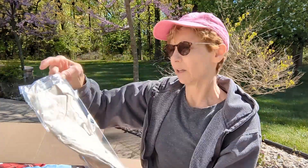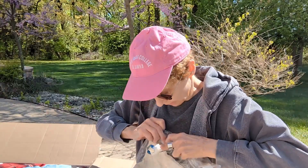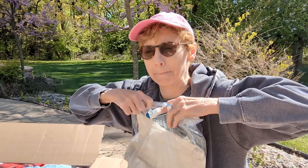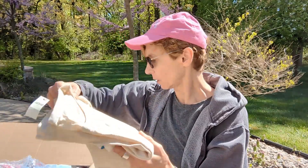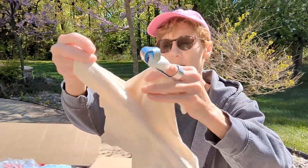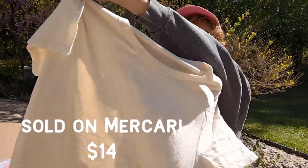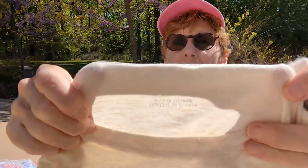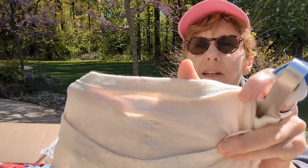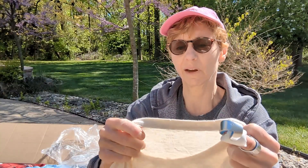We have another shirt — this one is in a plastic bag but I have to take it out to photograph it. This was $19.95 originally. It's just a beige shirt, nice quality, really soft. It's Aerie, extra large.